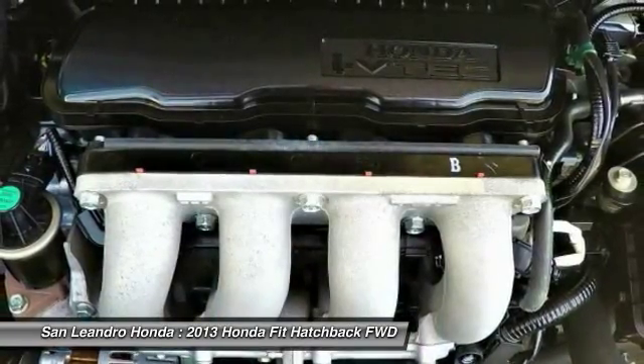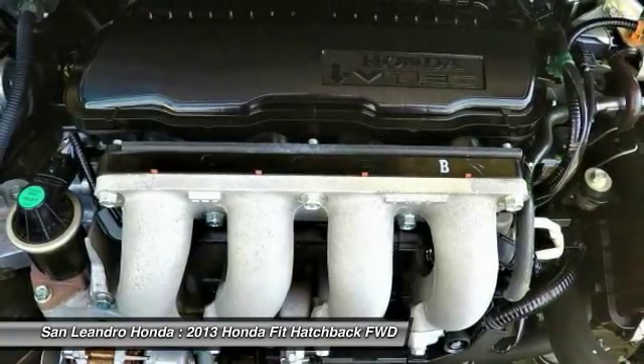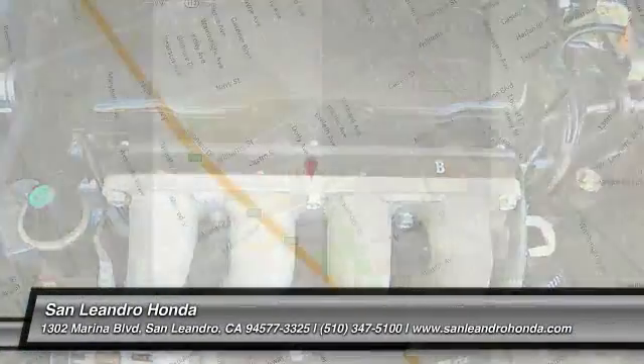A limited warranty covers engine and transmission components for up to 7 years or 100,000 miles. Shop online for a Honda certified pre-owned vehicle.